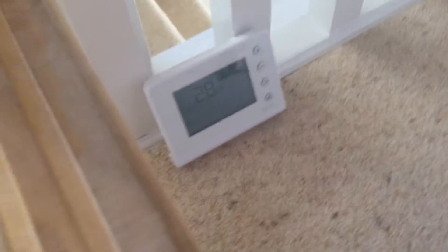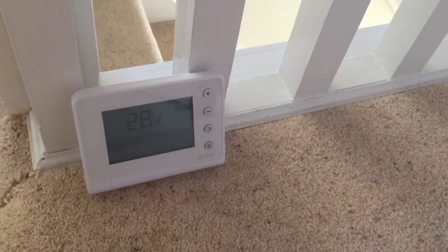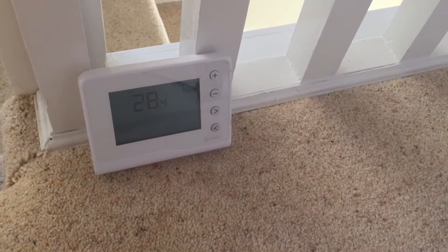Hi everybody. So I've opened the loft hatch — it's been literally one minute and the temperature has gone down to 28.4 already. So we'll see what happens in about five minutes.